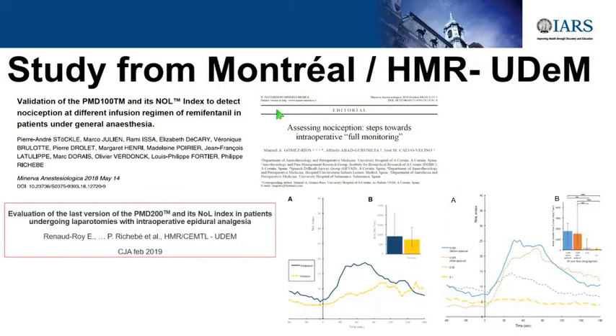We did two validation studies in Montreal at my university, published in the Canadian Journal of Anesthesia in February 2019. This shows the reactivity of the NOL at T0—before the noxious stimulus, which is tetanic stimulation at the forearm. We have basal values between 5 and 10. When you apply stimulation under general anesthesia, you see an increase with very low dose remifentanil, a lower increase with higher dose, and no increase with even higher remifentanil. That's the reactivity to intubation and to incision. No reactivity to incision because they had a good epidural working—also a nice way to test your epidural.